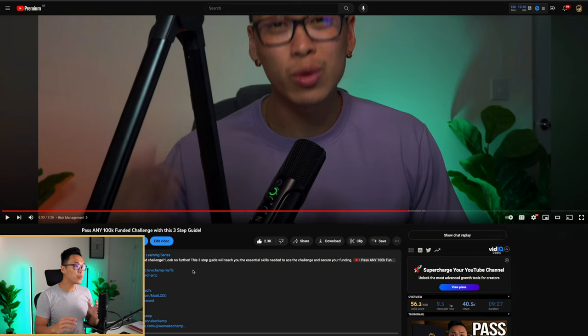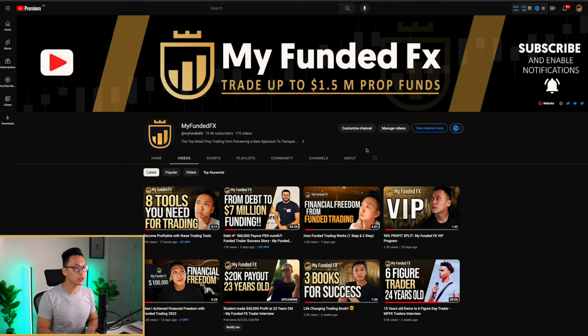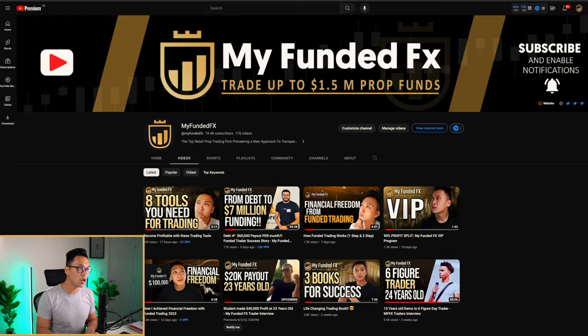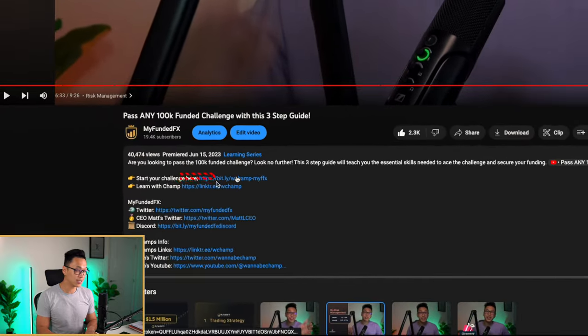Don't forget to click on the link in the description below or use my code WChampFX to help support me and the channel moving forward. What you can do is come onto our YouTube channel and click on the website link on the top right-hand side, or if you're watching some of the videos and you're learning and earning, it's actually in all the descriptions below.